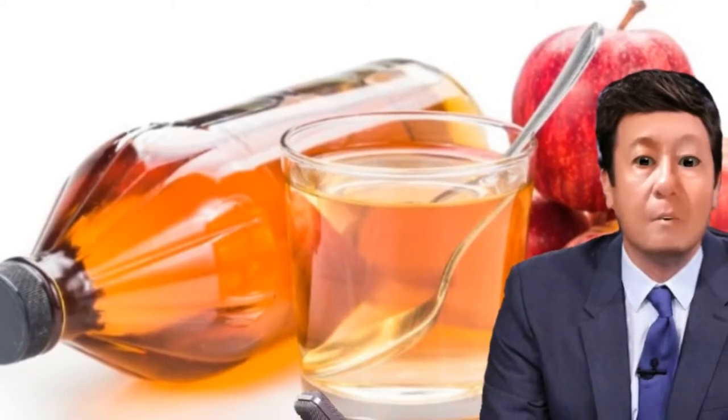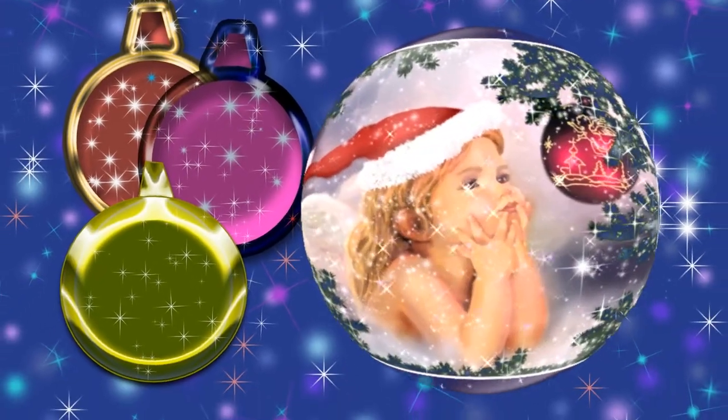Apple cider vinegar helps improve digestion by increasing stomach acid. It is effective against bacteria and helps to improve the conditions of heartburn and indigestion.